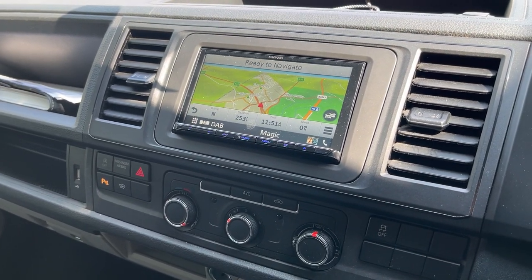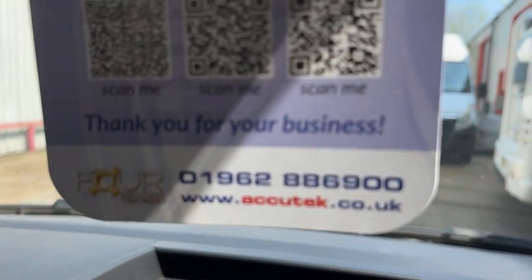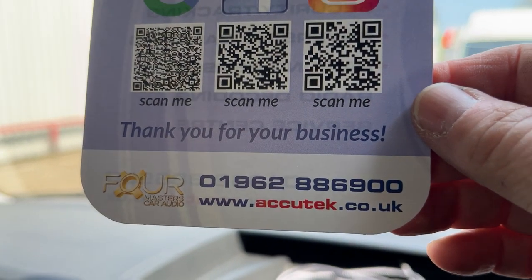If you'd like to have this done in your car, then please give us a call on 01962-886-900. Thanks for watching.